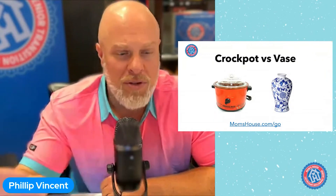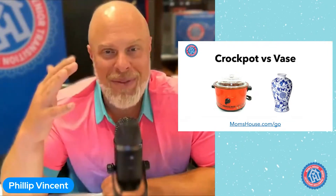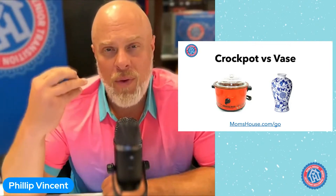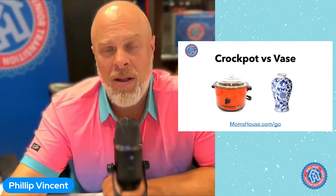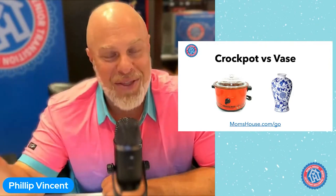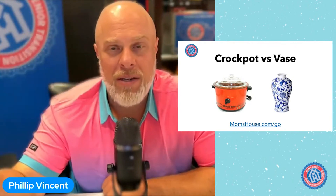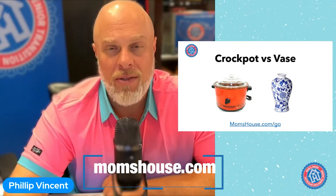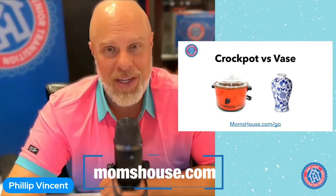Right now I want to talk about — if you're a transactional person, I used to always say you have to change. But I realized a leopard can't change its spots for very long. So if you are a transactional real estate investor with a big business sitting there thinking, 'Phil, I don't have time to go build these relationships,' I want to talk to you about the crockpot versus the vase. There's a vase out there in your market — probably a social worker — who is already known, liked, and trusted in senior living. You could hire them to build these relationships for you.